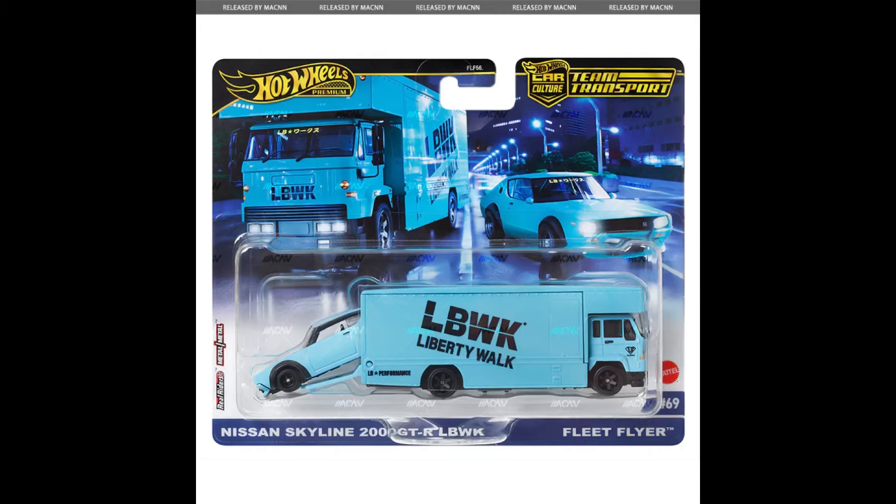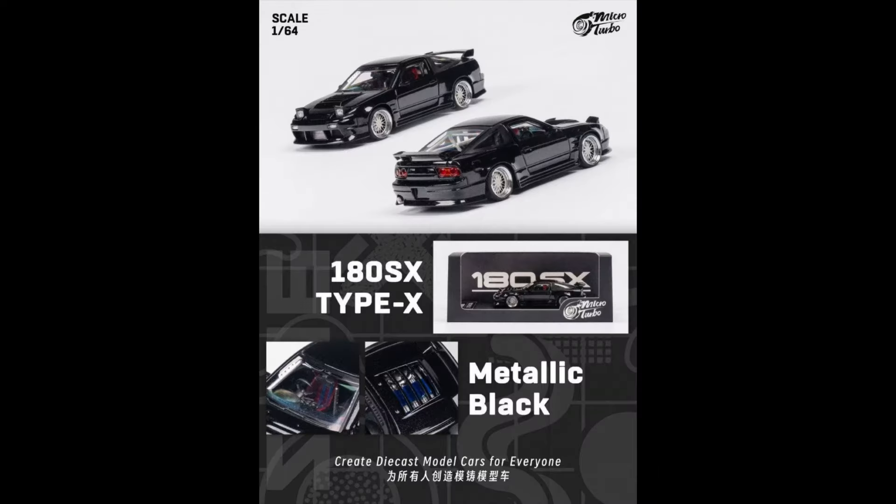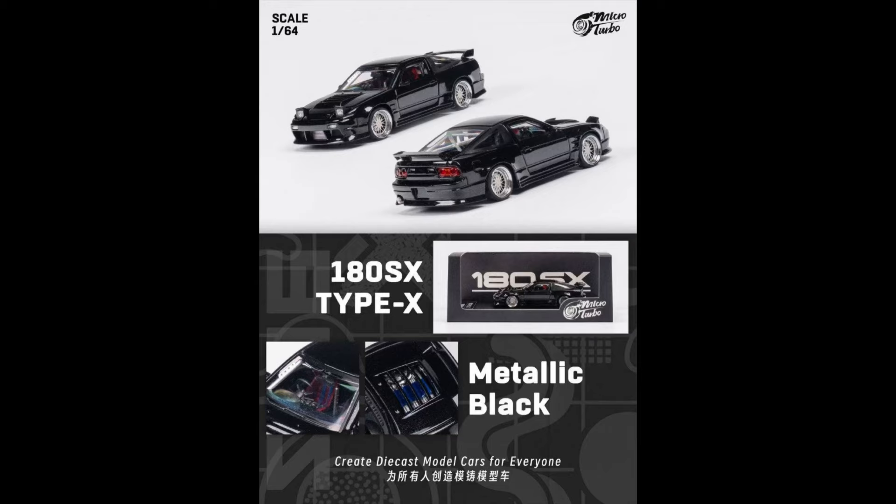Let's check out some of the new upcoming releases that I'm looking forward to picking up, whether it be from Hot Wheels, Mini GT, Tarmac Works, Micro Turbo, or Tomica. The Kenmeri Nissan Skyline 2000 GTR Liberty Walk from Hot Wheels — one of my favourite cars — should be out in a few months. The Micro Turbo Nissan 180SX in black: I have it in red already, but it's one of my favourites so of course I've got to get it in black — releasing next month with pre-orders available now. And also available for pre-order is the Mini GT Kato House Datsun 510 Nismo — cannot wait to get hold of this one.